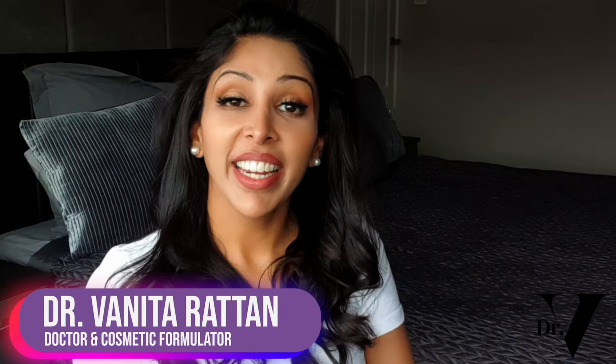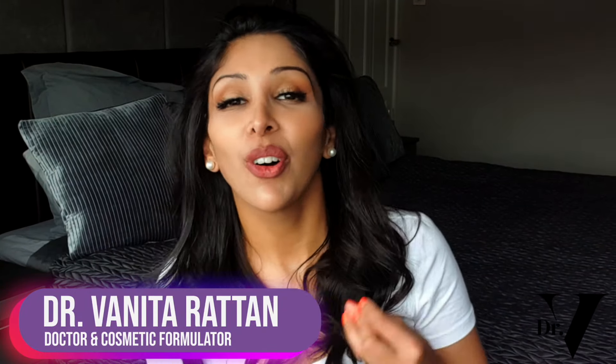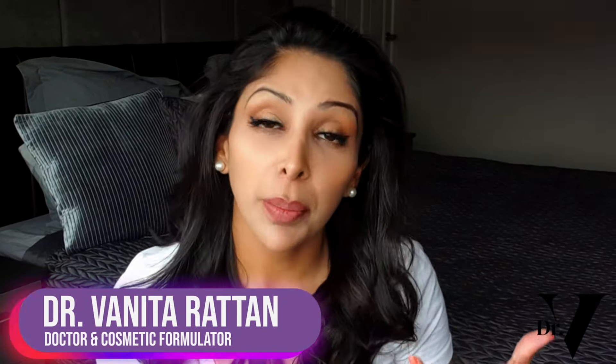Hello, I'm Dr. Vanita Rattan and this channel is dedicated to skincare for skin of colour. I'm a doctor but I'm also a cosmetic formulator specifically for skin of colour.